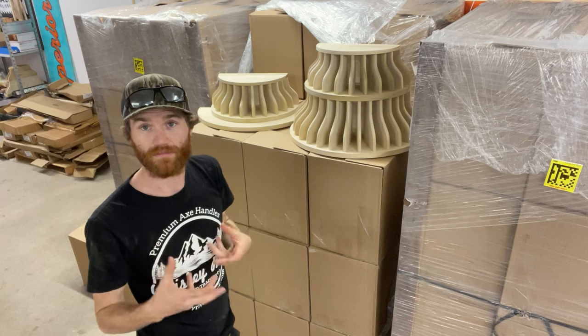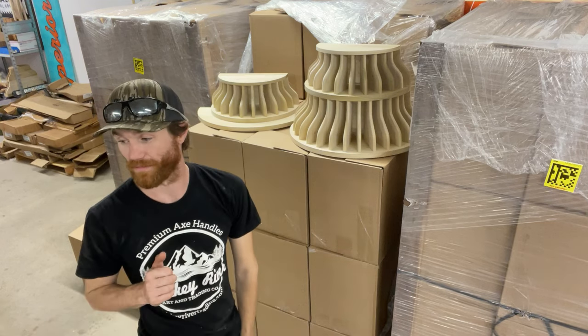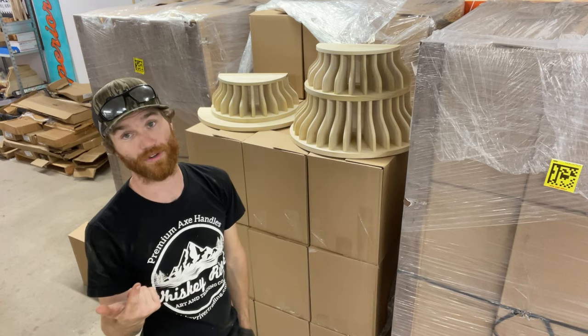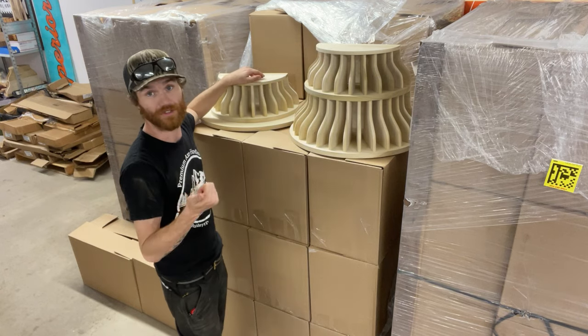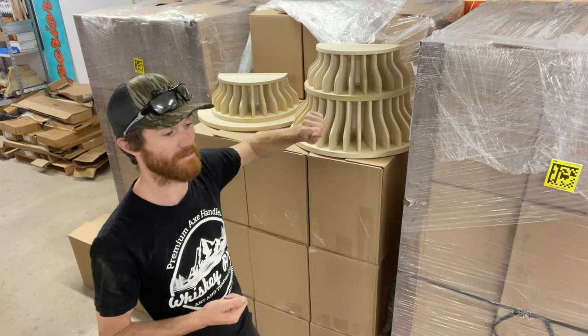They are going to get pulled out, packaged up nicely, and then taped shut, label stuck on it, and they'll be heading your way. So if you participated in the pre-order and got in on the two-tier or the single-tier, just know that you'll have tracking in your email inbox very shortly.